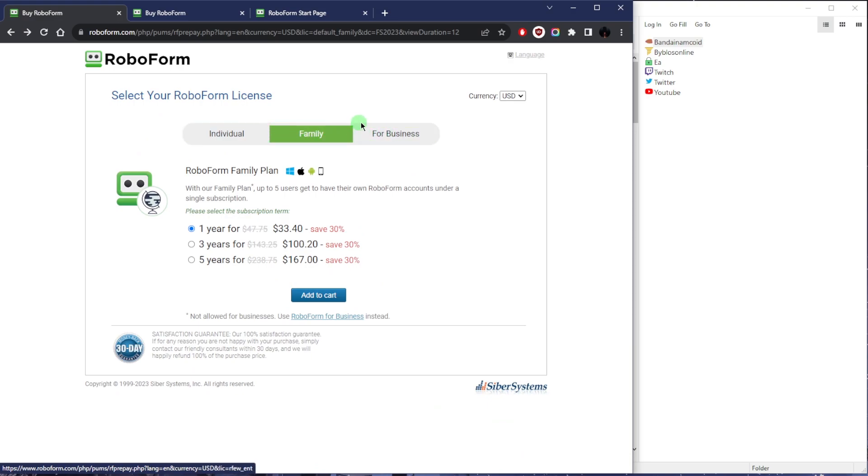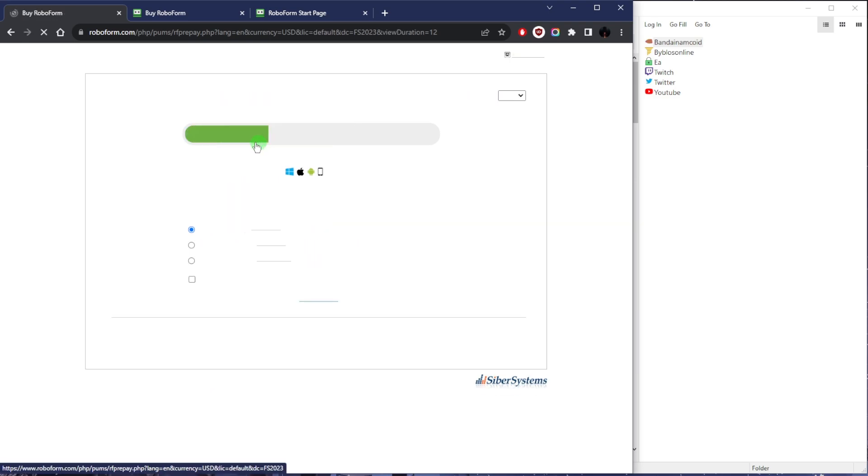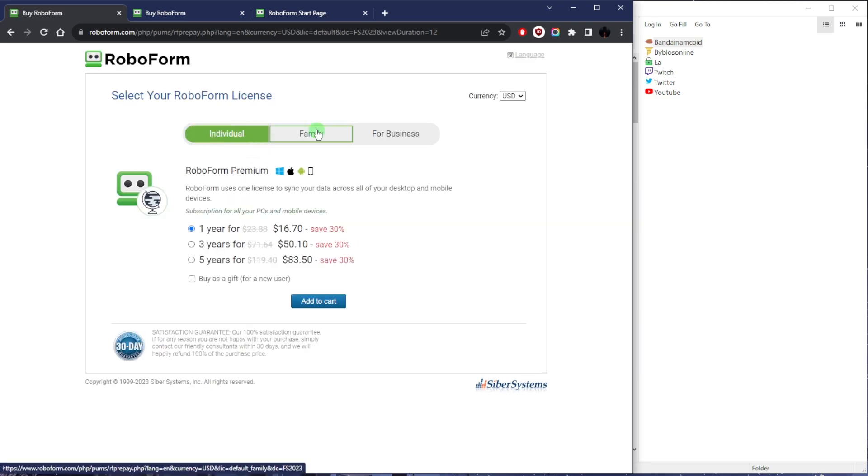The business plan is something else. I'm assuming most of you guys are looking for either an individual plan or a family plan. The family plan will basically give you five individual users, whereas the individual plan you'll get one account essentially, but with the premium plan, the family plan will give you five premium accounts essentially.